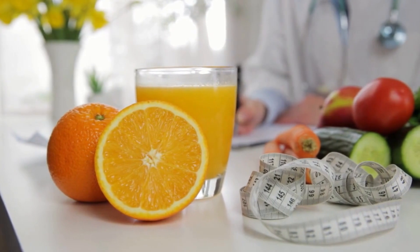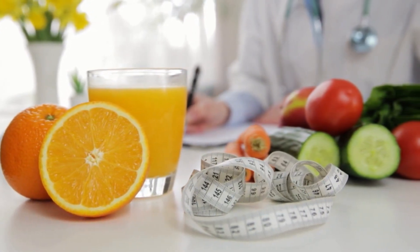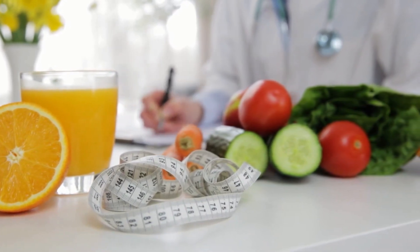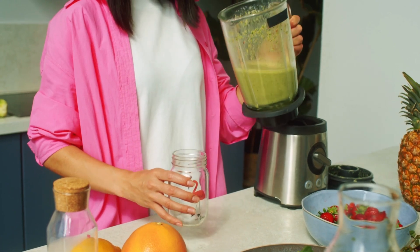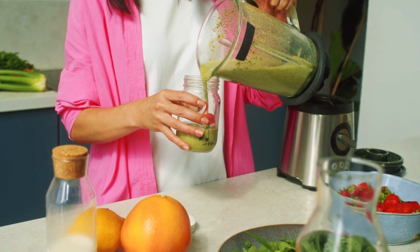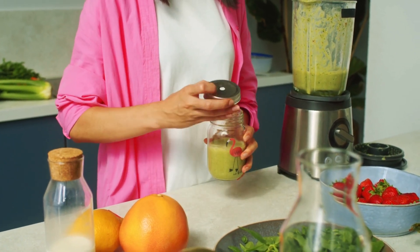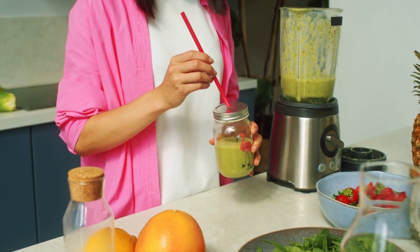If you are considering the keto diet and are concerned about your cholesterol levels, it's important to follow these steps. 1. Medical consultation: Before starting the keto diet, it's crucial to consult a doctor or healthcare professional who can assess your individual risk profile and discuss whether the diet is suitable for you. 2. Regular monitoring: If you choose the keto diet, regularly monitor your cholesterol levels and other health markers to track the diet's impact over time. 3. Choose healthy fat sources: Ensure that most fats come from healthy sources such as avocados, nuts, seeds, fatty fish, and olive oil. 4. Individualized assessment: Remember that the keto diet may not be suitable for everyone, and it's important to tailor it to your health needs and goals.